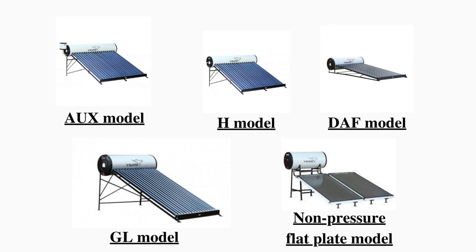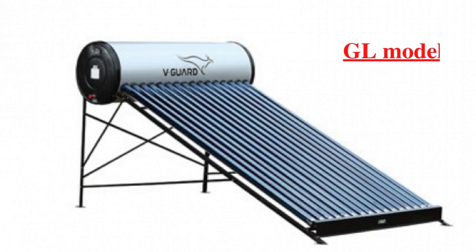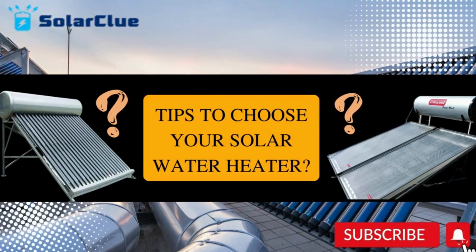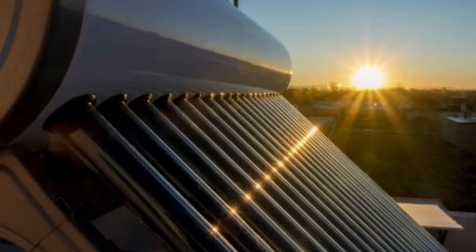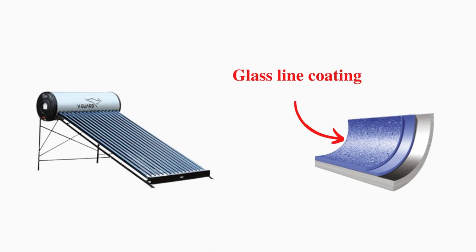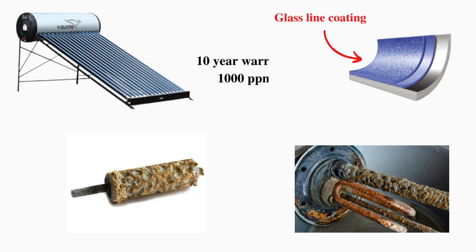Let's understand these variants in 4 scenarios. The first case scenario: if you are living in a high water hardness area or the salt content is very high in your water, V-Guard has 2 models for you. The first one is the GL model, that is the glass line coating model. All companies provide some kind of protection inside the water heater tank to prevent early corrosion. V-Guard's GL model uses glass line coating, which prevents salt from sticking in the tank and causing corrosion.